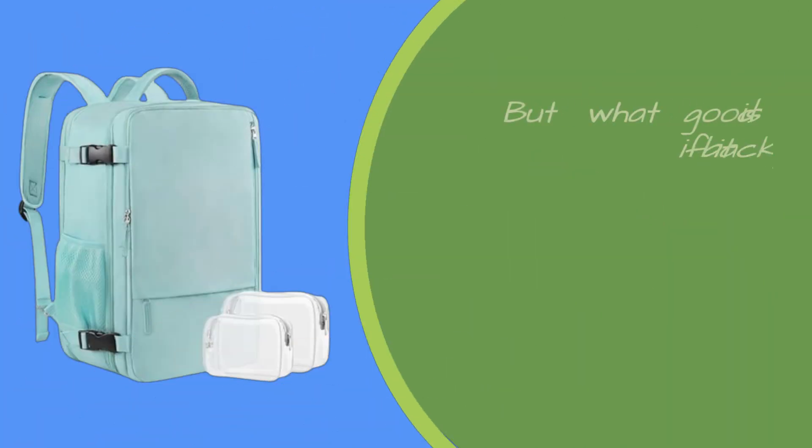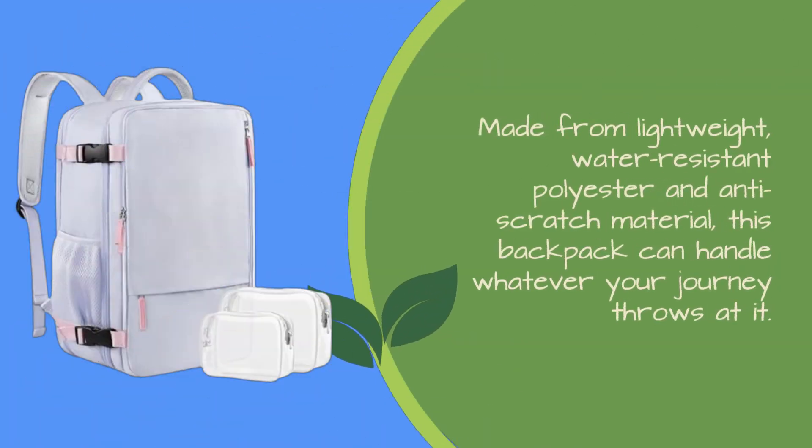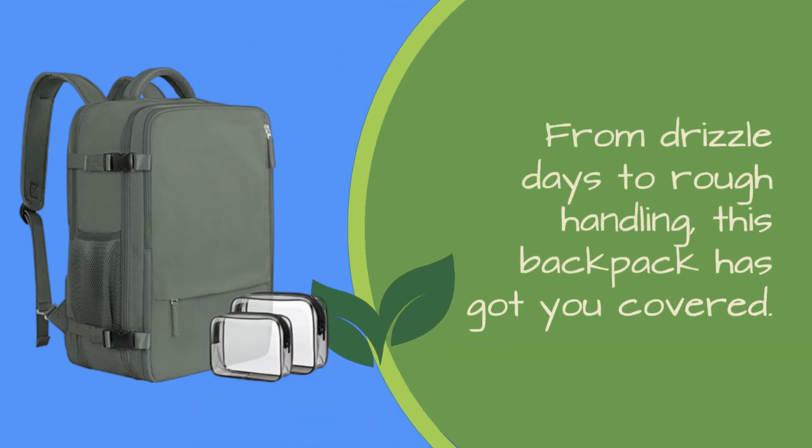But what good is a backpack if it can't withstand the rigors of travel? Fear not, because the Sonali backpack is built to last. Made from lightweight, water-resistant polyester and anti-scratch material, this backpack can handle whatever your journey throws at it. From drizzle days to rough handling, this backpack has got you covered.